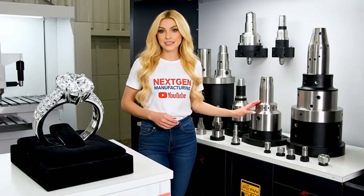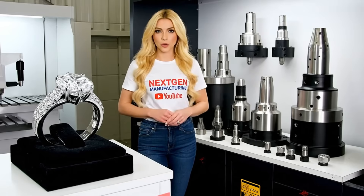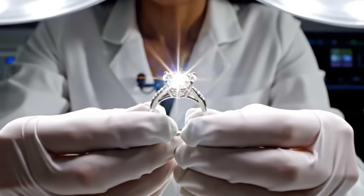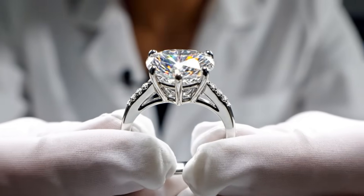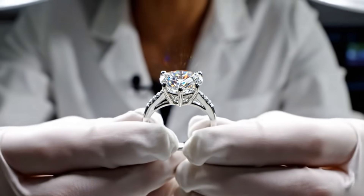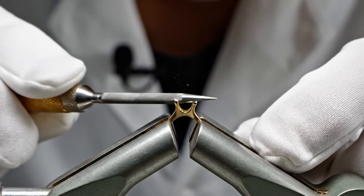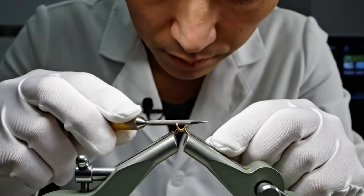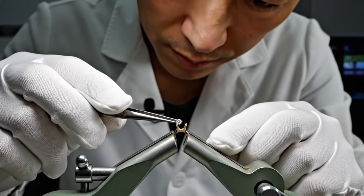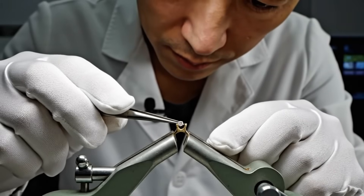Most diamonds find their true destiny in industry — they cut, drill, and shape the modern world, right here in the factory. And there is the final result of our process: a flawless, brilliant gem. Even the smallest diamonds receive the same perfect cut and are set with meticulous precision into the final gold setting.